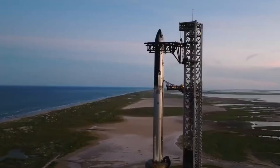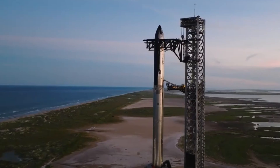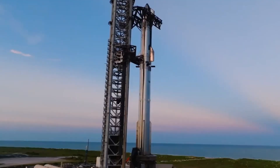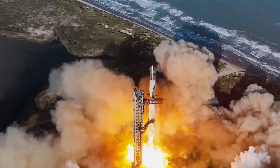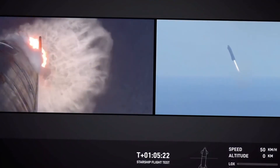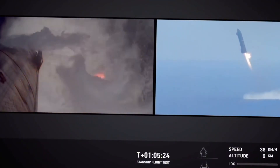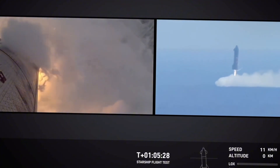Breaking news from Starbase. SpaceX just launched Starship Flight 6, and what happened next left everyone stunned. The world's most powerful rocket didn't just fly — it pushed engineering boundaries in ways we never expected. From a mysterious banana payload to a heart-stopping landing attempt, this launch rewrote the rulebook on what's possible in spaceflight.